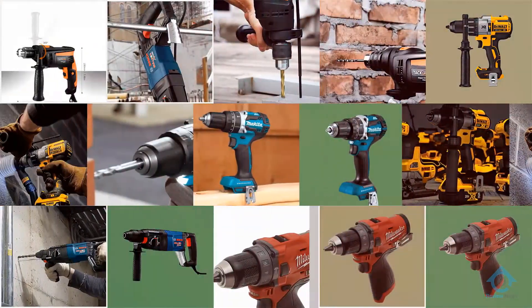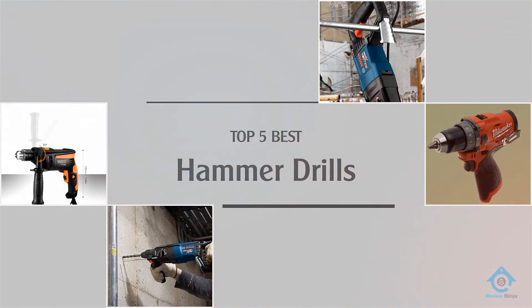Are you looking for the best hammer drills? Here we have picked the top five for this time. Let's explore them.